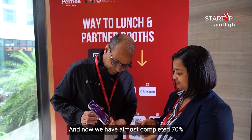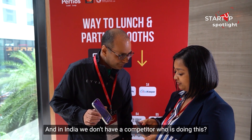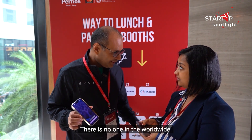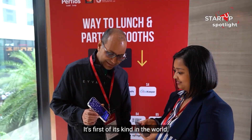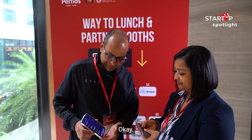We have almost completed 70% of the scan. In India — in fact not just India, there is no one in the world who can do this right now. It's the first of its kind in the world. Results are ready!